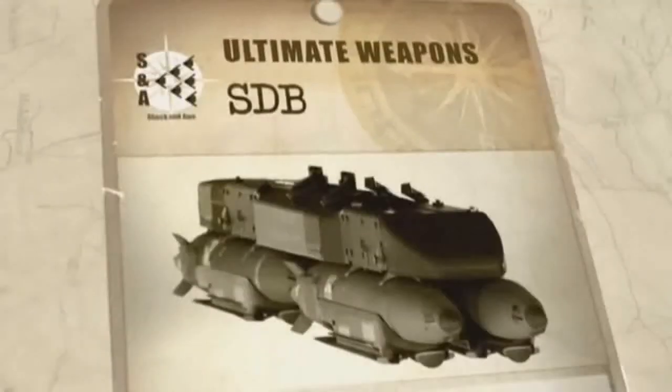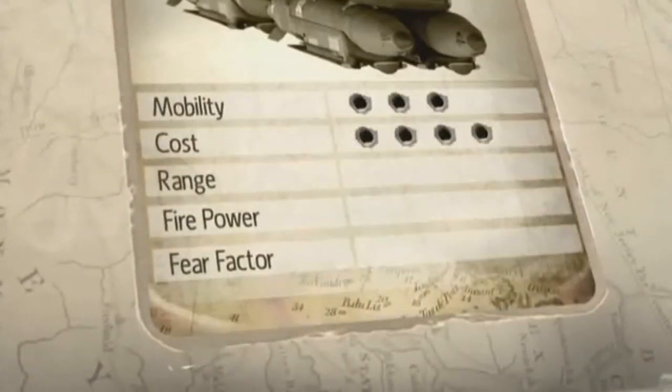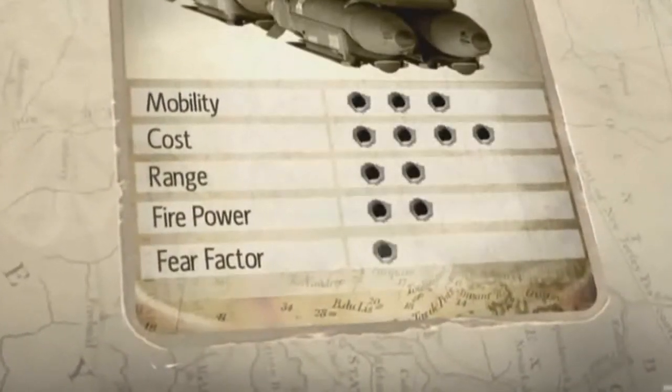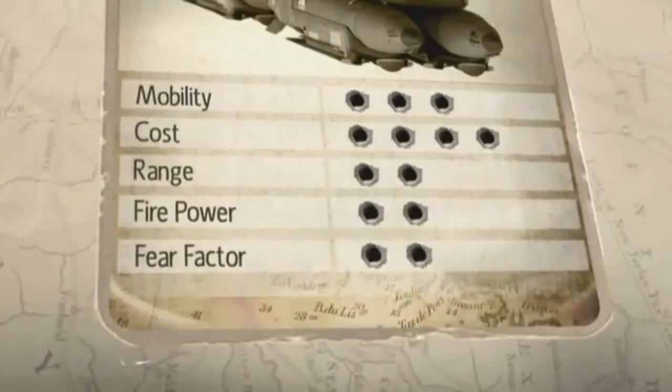A single short-range SDB carries just 50 pounds of tritonal high-explosive, giving it a relatively low blast radius. But its small size and low cost mean this firepower is usually more than sufficient.